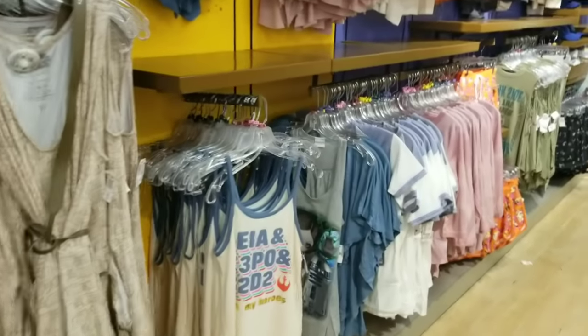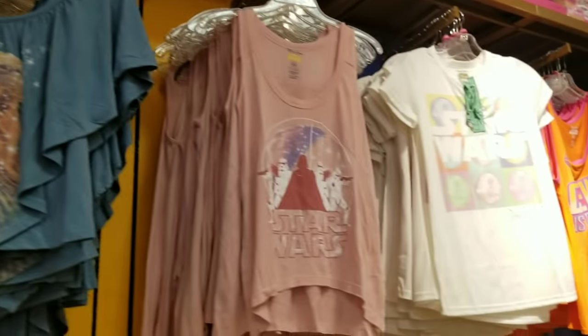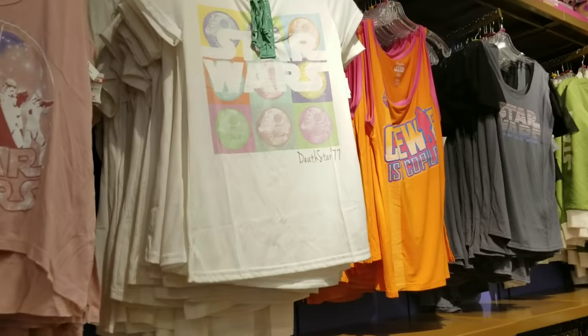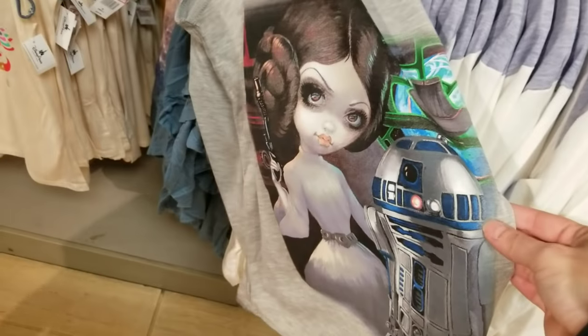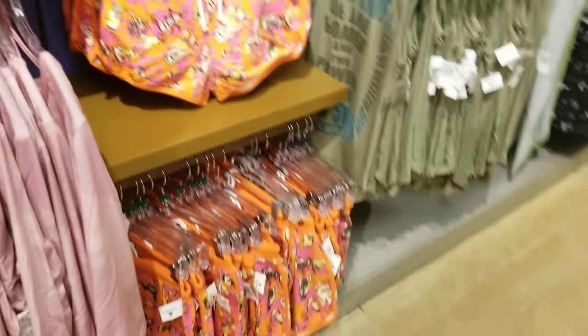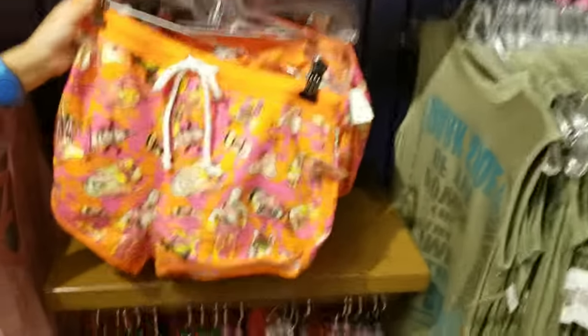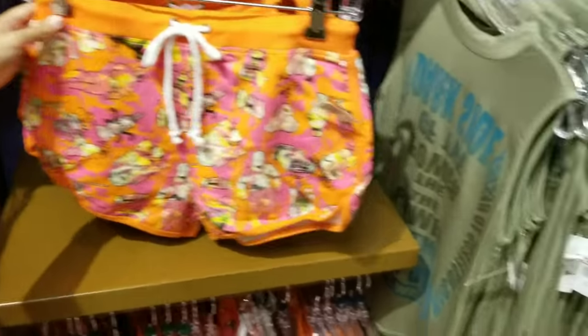I don't see anything new but I can get some of these shirts on camera. There's a lot of Star Wars stuff — it's just really cute. Most of the Star Wars items are $12.99. I just love this outfit — I'm going to get this for sleep clothes soon.